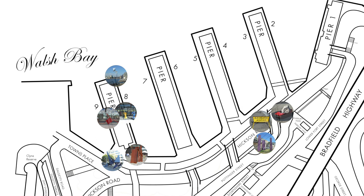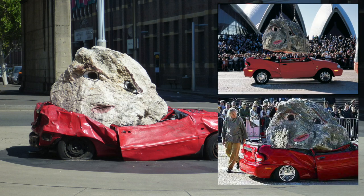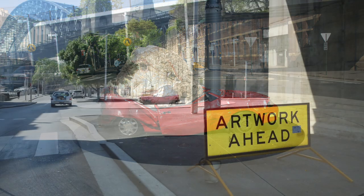The Walsh Bay Sculpture Walk features Still Life with Stone and Car by American artist Jimmy Durham. This work was conceived as a piece of kinetic performance, with the crushing of the car staged on the Sydney Opera House forecourt as part of the 2004 Biennale of Sydney. Durham's work now sits on the Pottinger Street roundabout between two artwork-ahead road sign representations by the artist Richard Tipping.